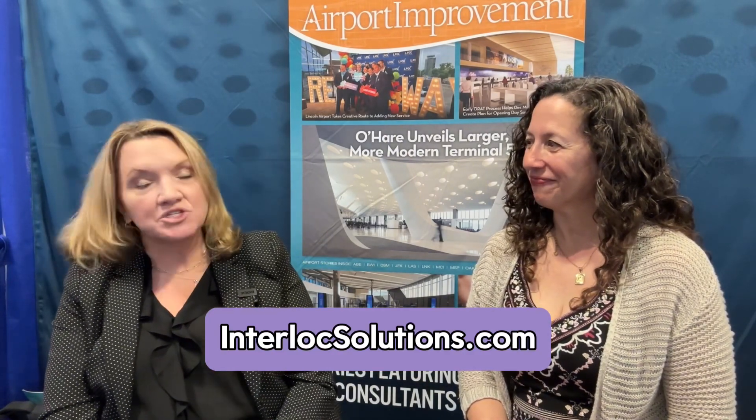Thank you so much for joining us today, Gretchen. If someone wanted to look up Interlock Solutions and find out more information, where would they go? They would simply go to interlocksolutions.com, and it would be my pleasure to speak with anyone curious about partnering with us or having us provide a proven solution.